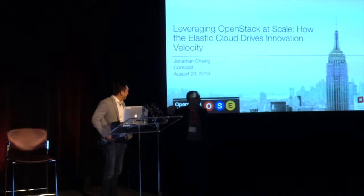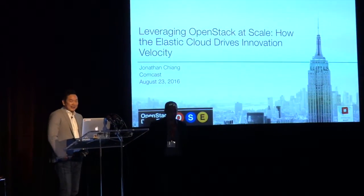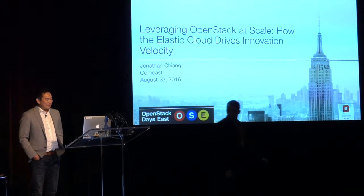Thanks for having me. It's really an honor to be here. Today I get to share Comcast's journey with OpenStack thus far and talk about some of the successful use cases that have really accelerated our Elastic Cloud environment. It's not all going to be a rosy picture — I'm also going to identify some of the areas we're currently challenged with and some of the opportunities we have as a community to address these challenges.